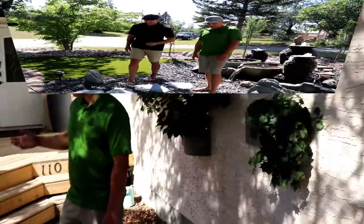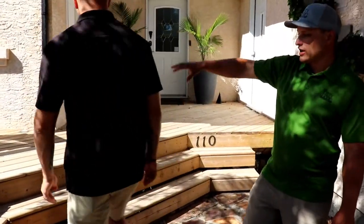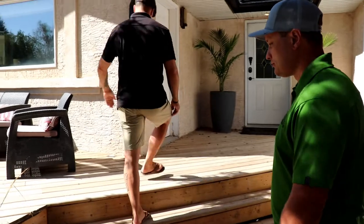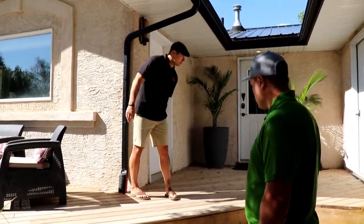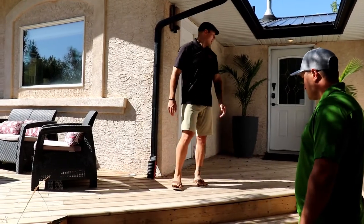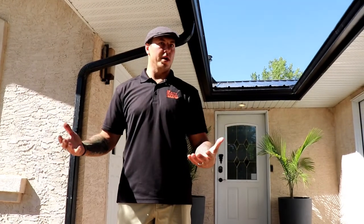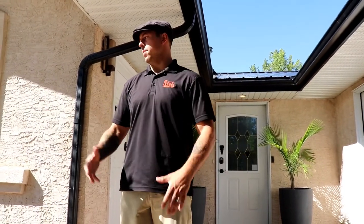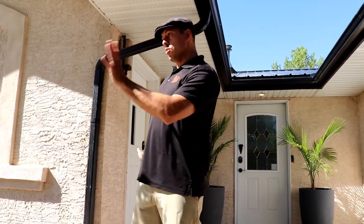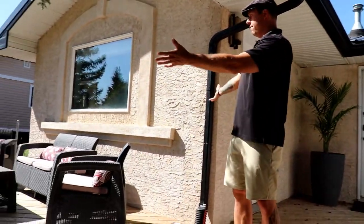Originally there was just a straight deck here with a couple of rickety steps down, and it didn't really do anything for us. We're in a small town and really liked being out front talking to people. When we knew we were doing a water feature, we wanted to sit beside it — that was the epiphany to have this whole deck addition.